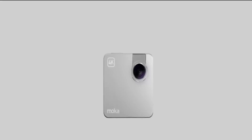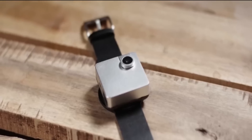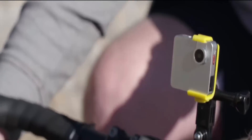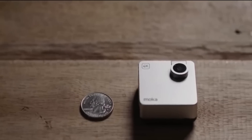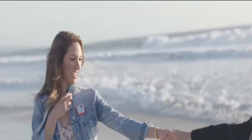Snap. The company Mocha Cam, based in Los Angeles, has created this small 4K camera. Due to the fact that Snap is equipped with a magnetic fastening system, the gadget easily attaches to your clothes, mobile devices, watch and any other objects.